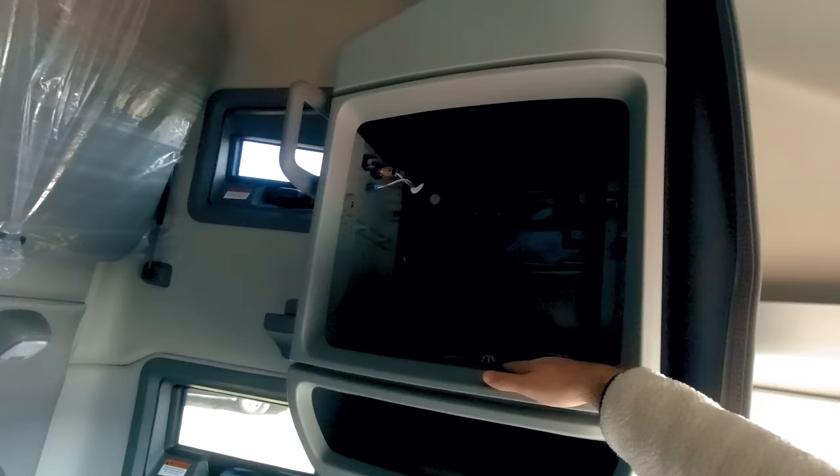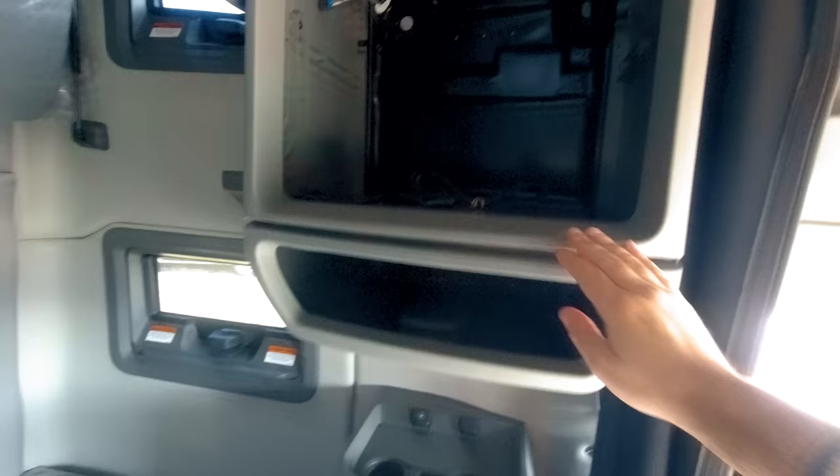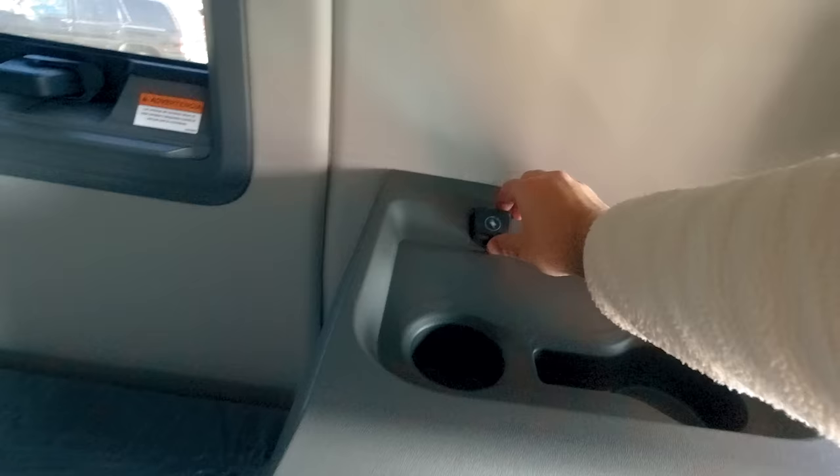Moving to the back, we have a storage area which can be populated with a microwave or a TV — whatever the driver wants. This belt will keep the item secured here. You have additional storage, a working table with two cup holders, more plugs, and a pullout table which is a little small but has a nice hidden compartment.